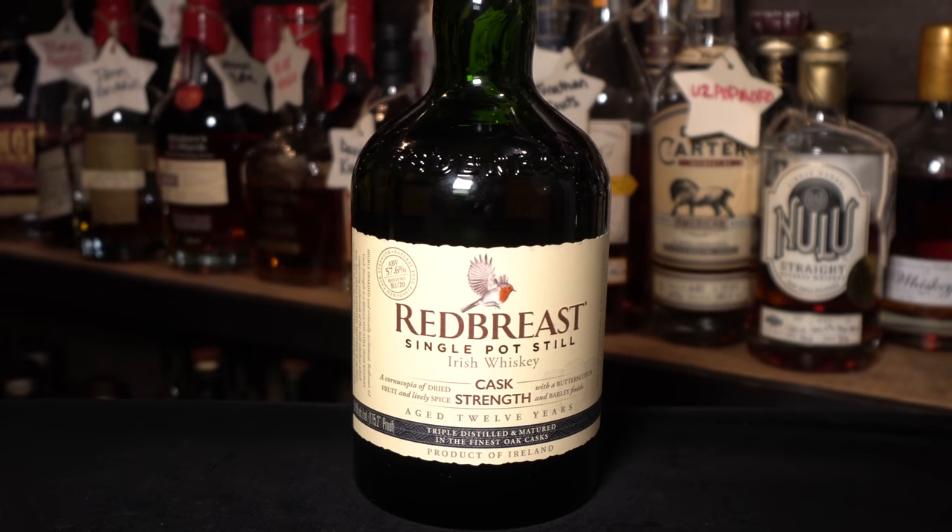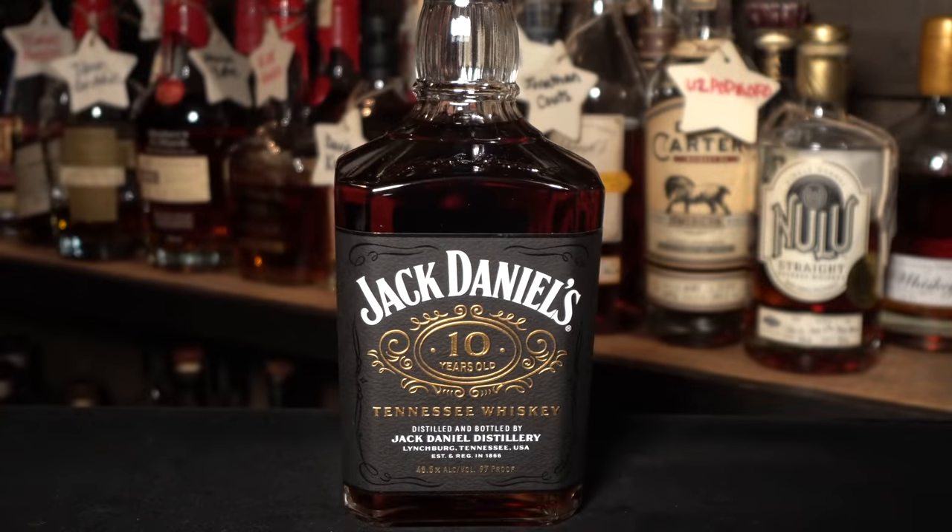Earlier I mentioned getting Eugene a Hibiki Harmony Limited Edition — well he sent me two bottles as part of our deal. The first is a Redbreast 12 Cask Strength Irish whiskey, coming in at 115.2 proof. The regular Redbreast 12 is a really good Irish whiskey, but the cask strength is supposed to be amazing and I've never had it. It's remarkable to get an Irish whiskey at 115 proof — normally you can barely find them over 90–92. Eugene, thank you so much for this one.